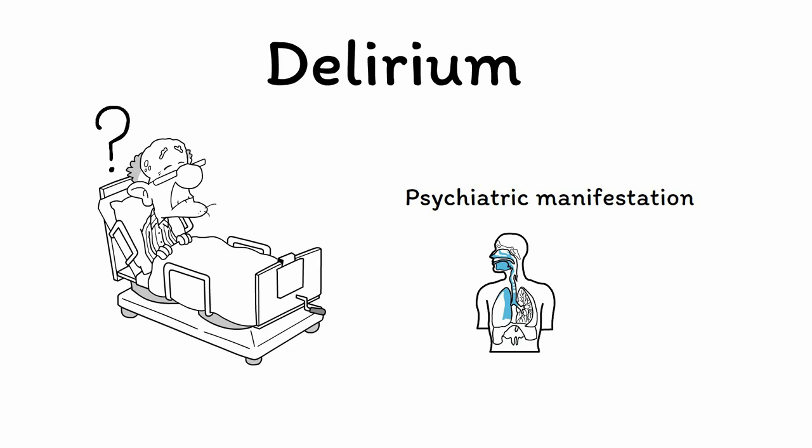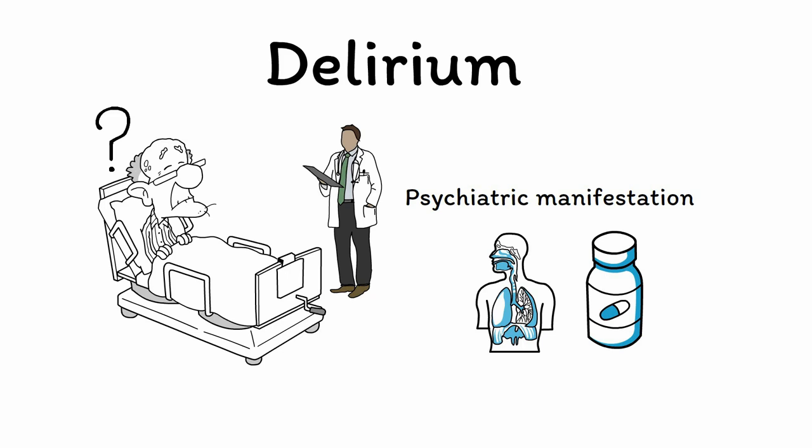While the conditions that cause delirium are not necessarily psychiatric in origin, psychiatrists are often consulted on delirium given their specialty in evaluating mental status. However, any doctor or medical care provider needs to be knowledgeable about delirium, especially those who work in acute care settings like the hospital or emergency room.